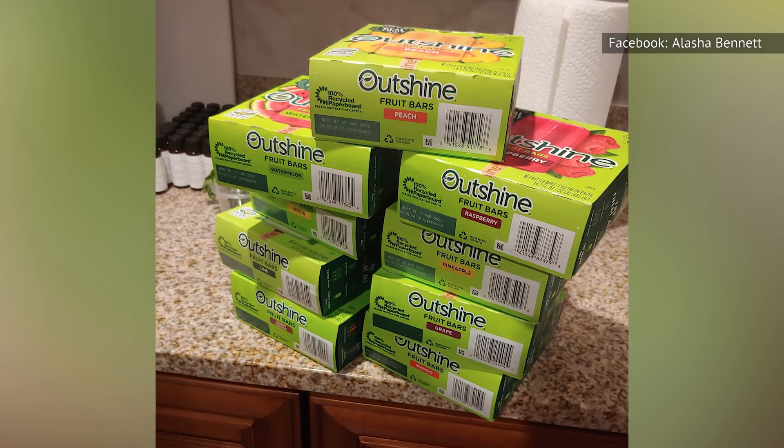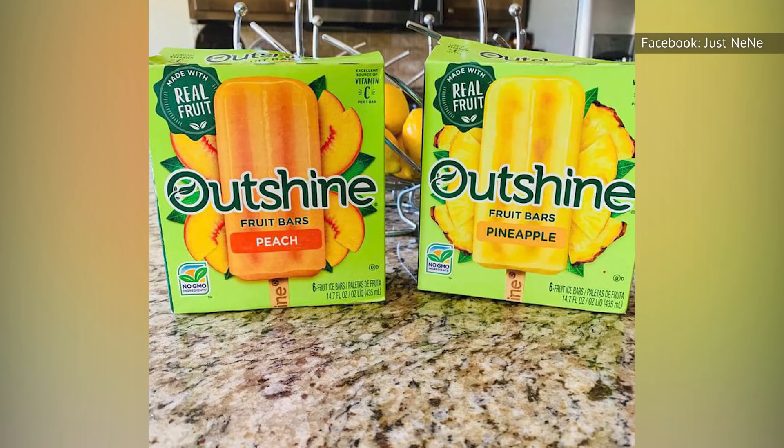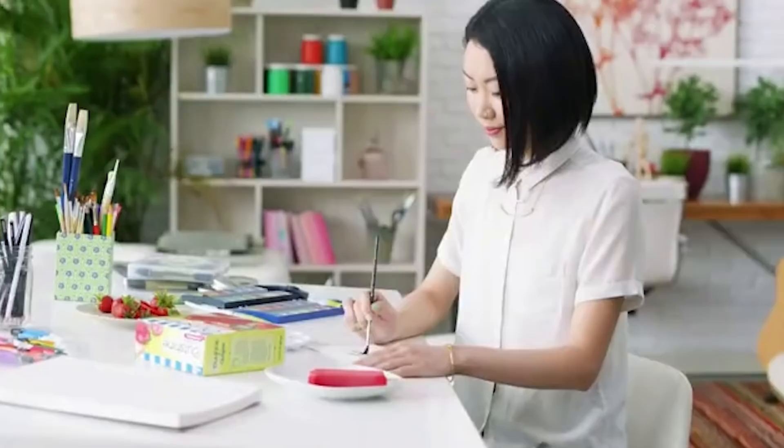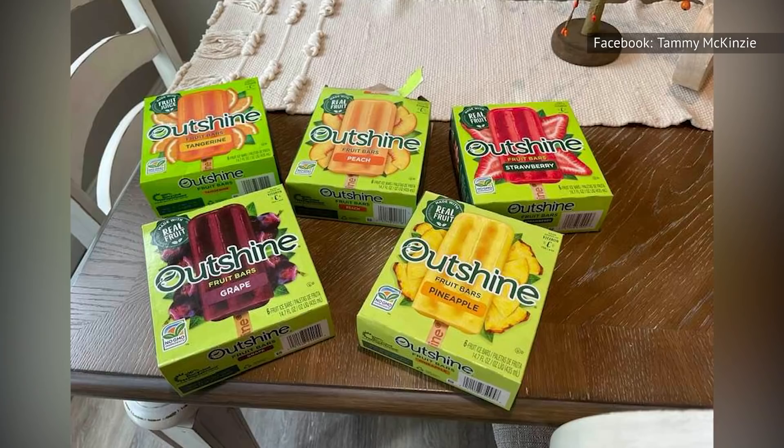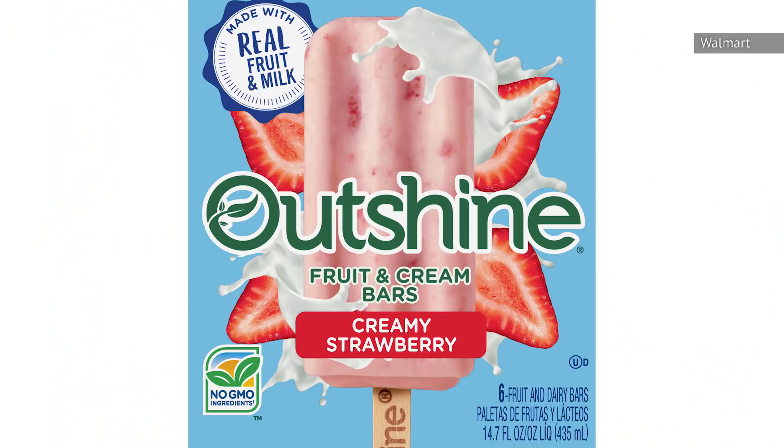They're also GMO, gluten, and fat-free, but you wouldn't know that they're healthy by taste alone. The ingredients include fruit and cane sugar, with additional sweetness and fruit flavor coming from concentrated fruit juice, so they're a lot more fruit-forward than other fruit-based frozen bars like popsicles. While our heart is committed to the strawberry, plenty of people love the other flavors, including peach, pineapple, grape, and tangerine. If you're thinking you'd prefer something a little creamier, Outshine has you covered with milk-based bars that come in strawberry, chocolate coffee, and mango.